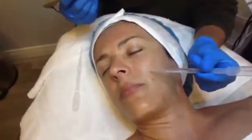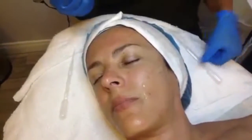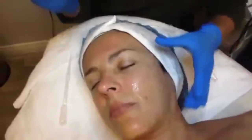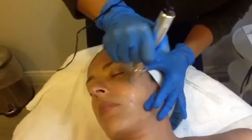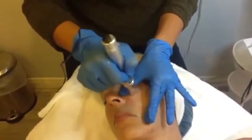We're going to go ahead and apply the hyaluronic acid, making sure it's nice and damp on her face so that the needle glides easily. This should feel somewhat like a rough microderm, or like sandpaper on your face.